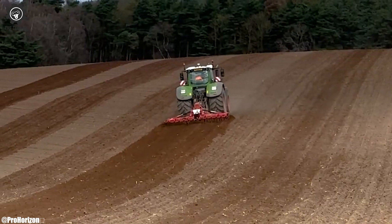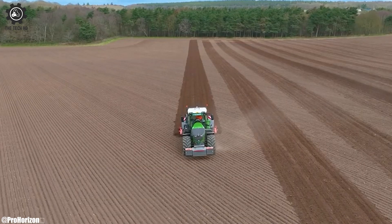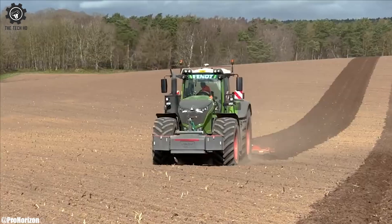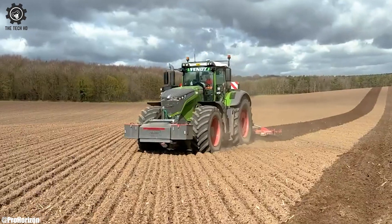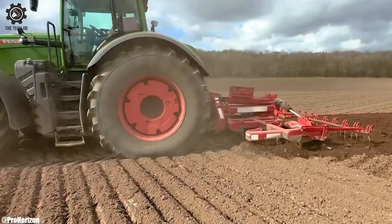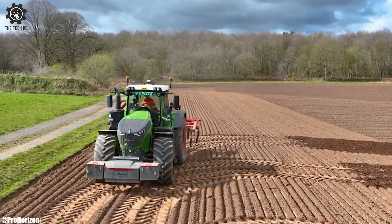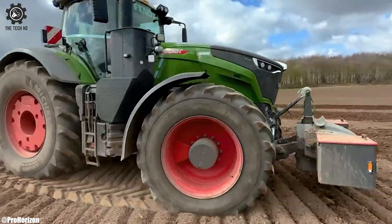The tractor's traction and stability contribute to effective soil penetration, improving drainage and root development. The Fendt 1050's comfortable cab and modern technology minimize operator fatigue during long ripping sessions. Its eco-friendly features and fuel efficiency align with sustainable farming practices. In the realm of modern soil management, the Fendt 1050 stands as a reliable choice for optimal ripping operations.